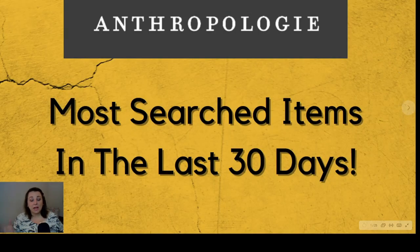All right, so we are going to be looking at Anthropologie — the most searched items in the last 30 days according to Google data compiled in their free Keyword Planner. I will link that below, and I also did a video explaining exactly what to do and what all those terms mean, so you're educated on what those things are. I'll link that up here. We're going to talk a little bit about Anthropologie.